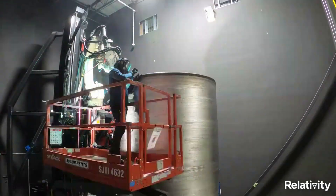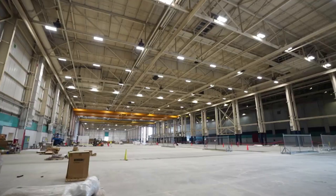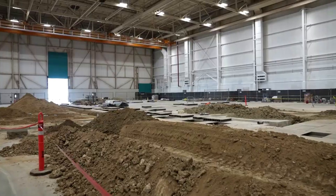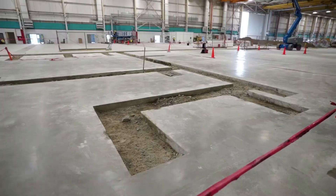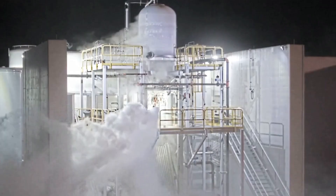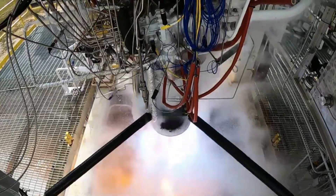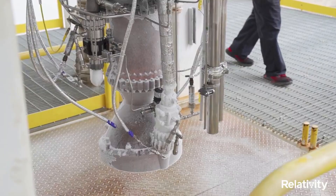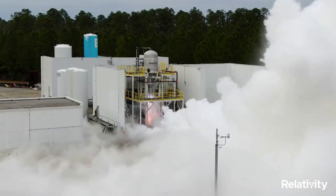Incorporating Stargate with AI-driven controls, its factory of the future continuously optimizes production, resulting in greatly compounded quality and time improvements, lower costs, and product designs previously not possible. Currently, Relativity is an application-layered 3D printing company that is starting with rockets, and will eventually extend its factory of the future to all of aerospace, almost all of which will be somewhat impacted by this first launch.